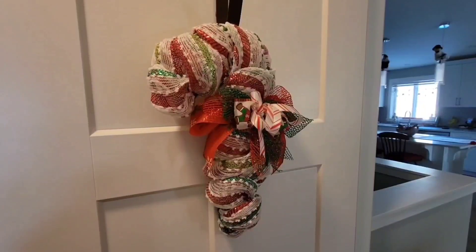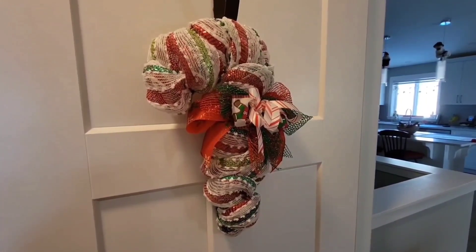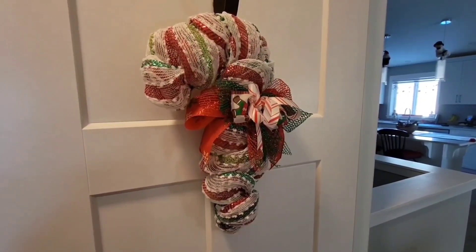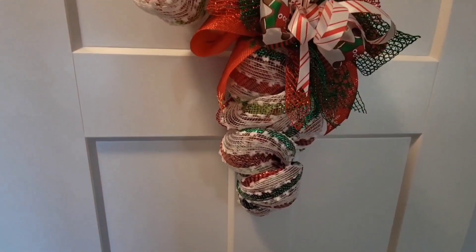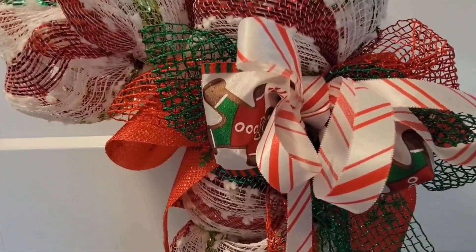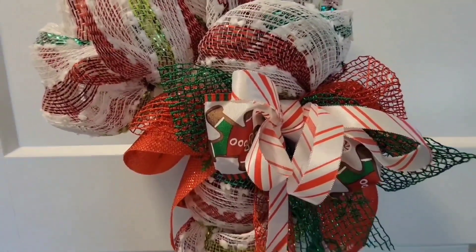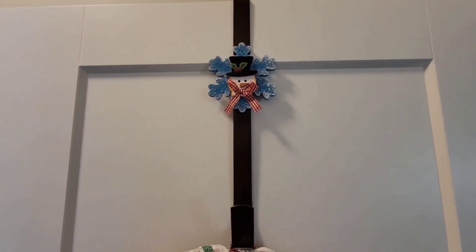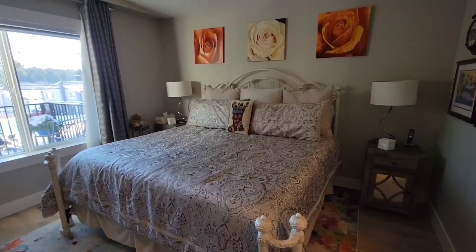This is on the door as you enter our bedroom — it's a wreath that I made, a candy cane wreath. I believe I got the wreath form last year at Dollar Tree, and they do have those same wreath forms there right now. I decorated it all up — I've got candy cane ribbon, some lacy type ribbons, and there's some gingerbread ribbon in there as well. Up above that we have a little snowman over-the-door wreath hook.